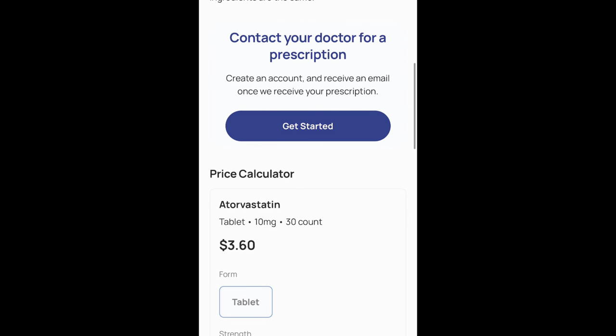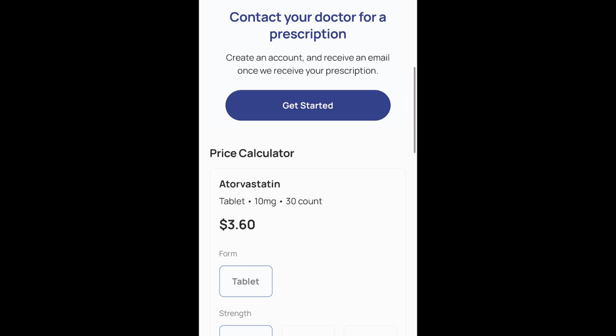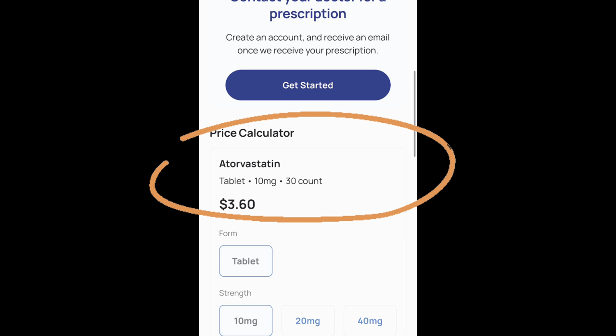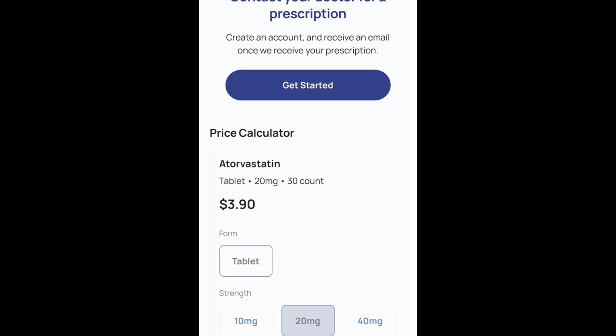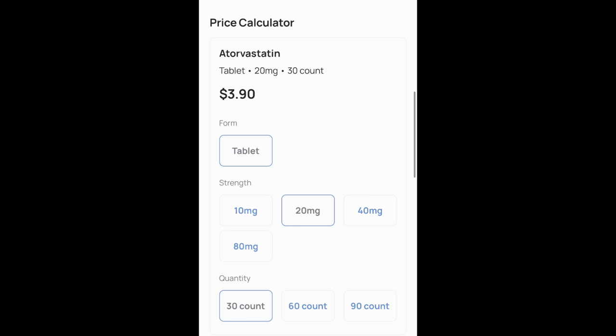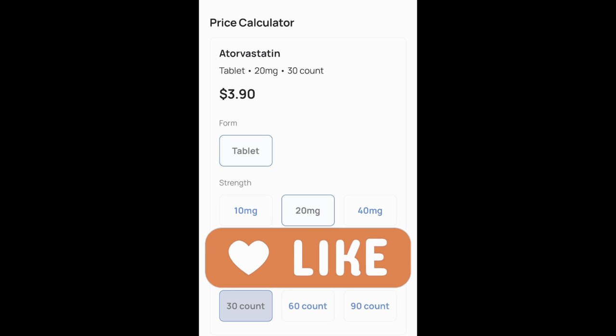Scrolling down, we see the price calculator. It's showing the cost for atorvastatin is $3.60. The strength is 10 milligrams. If I want to change it to 20 milligrams, I can — the price then goes up to $3.90. In terms of the quantity, it can go anywhere from a 30 count all the way up to a 90 count. For today, we're going to focus on a 30 count. If you like what you're seeing, feel free to click the like button below and subscribe, and we'll be sure to make more content like this in the future.